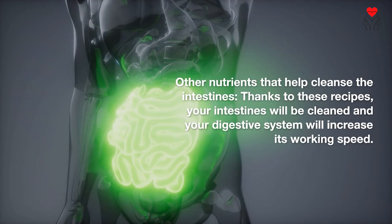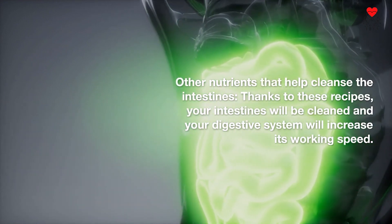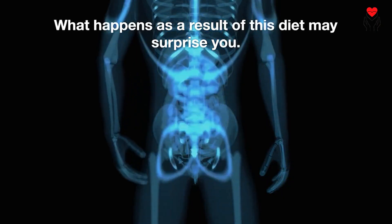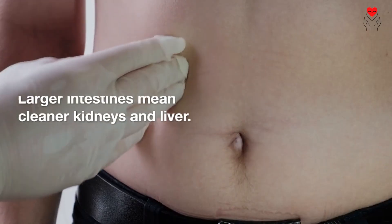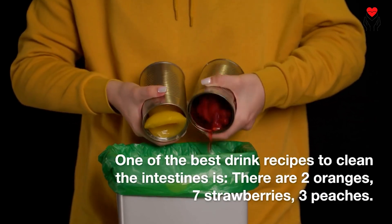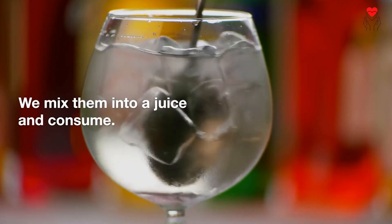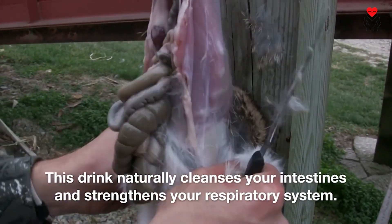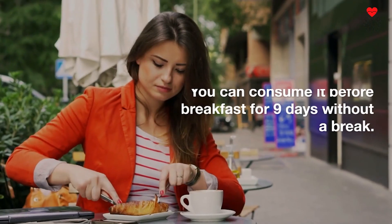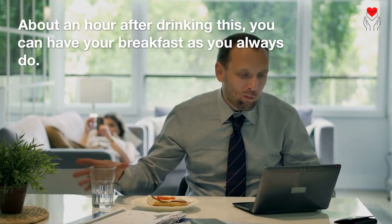Other nutrients that help cleanse the intestines: Thanks to these recipes, your intestines will be cleaned and your digestive system will increase its working speed. All you have to do is change your daily eating and drinking habits a little. Cleaner intestines also mean cleaner kidneys and liver. One of the best drink recipes to clean the intestines uses two oranges, seven strawberries, and three peaches — mix them into a juice and consume. This drink naturally cleanses your intestines, strengthens your respiratory system, and has also been shown to be good for depression. You can consume it before breakfast for nine days without a break, and about an hour after drinking it, you can have your breakfast as usual.